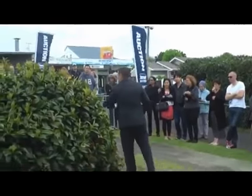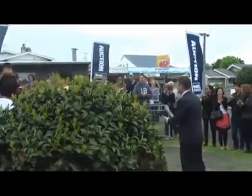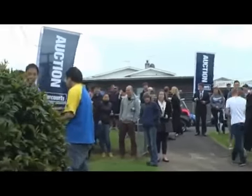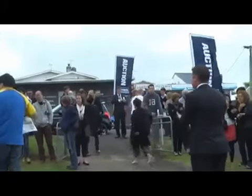Going, going — thank you, folks. Congratulations! Give a round of applause, folks. Well, thank you. Congratulations. Thanks, Tom. Thanks very much. Have a great day — we'll see you. Thank you, folks.